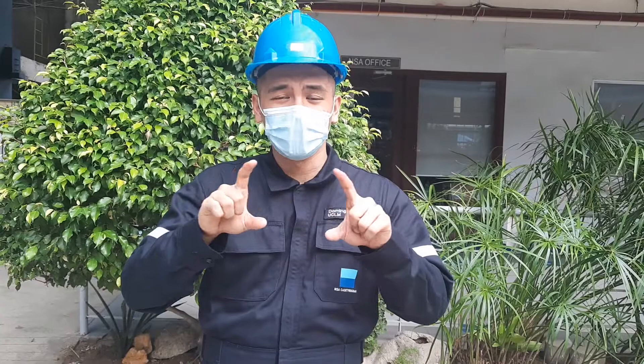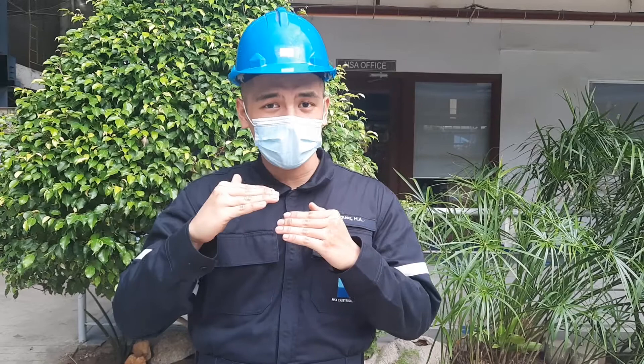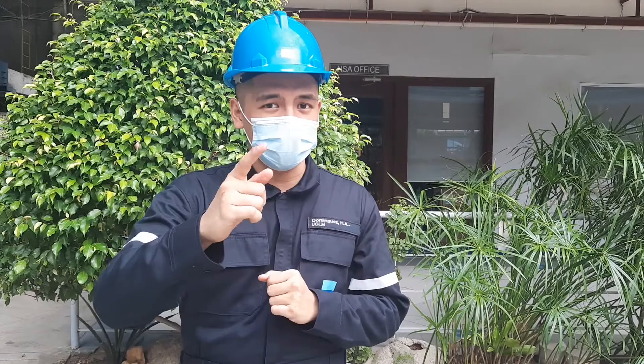Hi guys, I'm Engine Cadet Henry once again. So we're going to talk about the hard hat. From the name itself, hard hat — it's actually used to protect our brain or our head from any falling objects or any low beams that are going to cause concussion to our head. So don't forget to use your hard hat when going to a construction area or doing repair jobs.